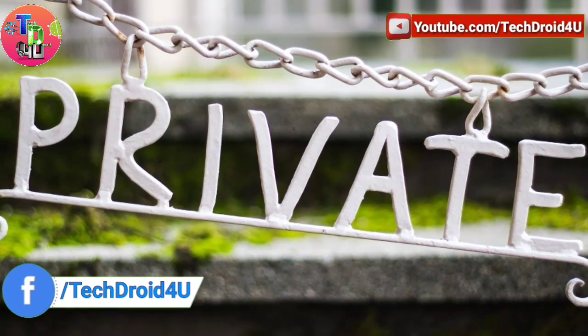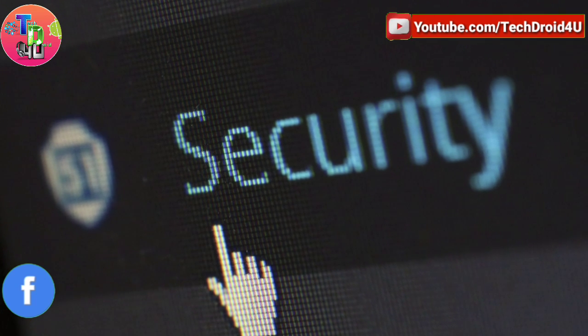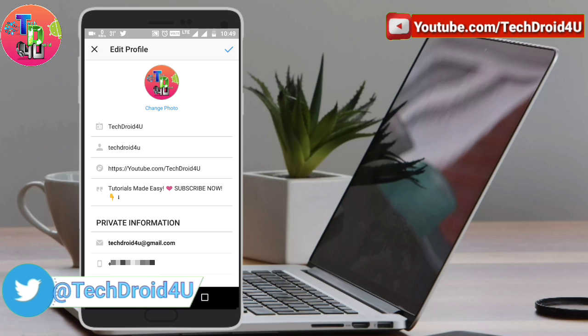Keep your profile information private. Don't expose too much private data in your profile information, especially in your edit profile area. Don't write any personal information that could be used against you in the bio field.